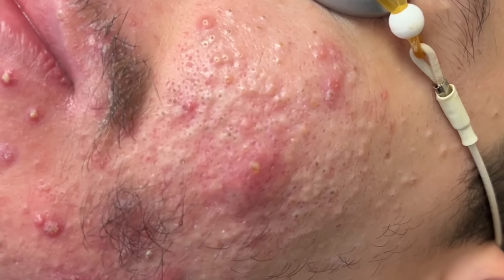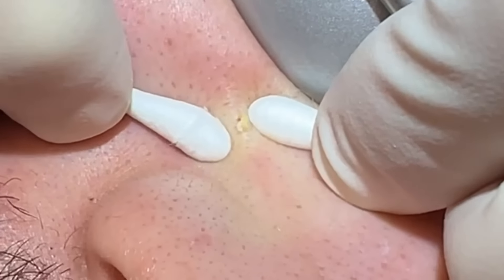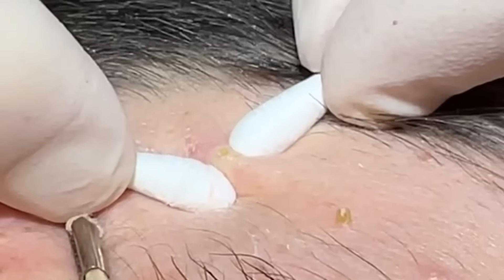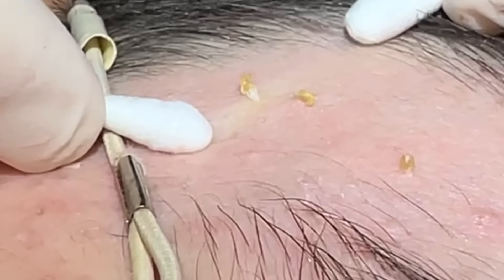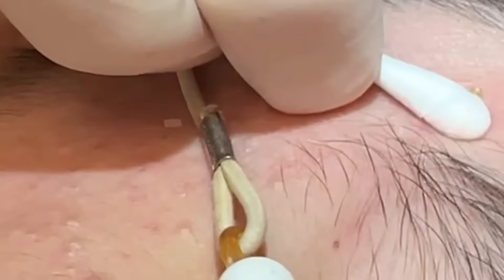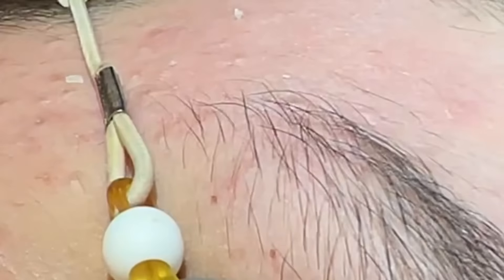Got them all prepped and ready, we're going to get started. He's on his way to smoother skin. Under the area here — eyes water sometimes. Little plugs come right out; they're pretty dry on some, and more yellow on others.